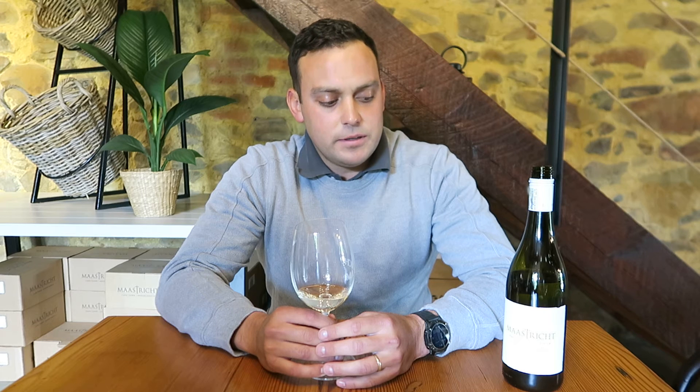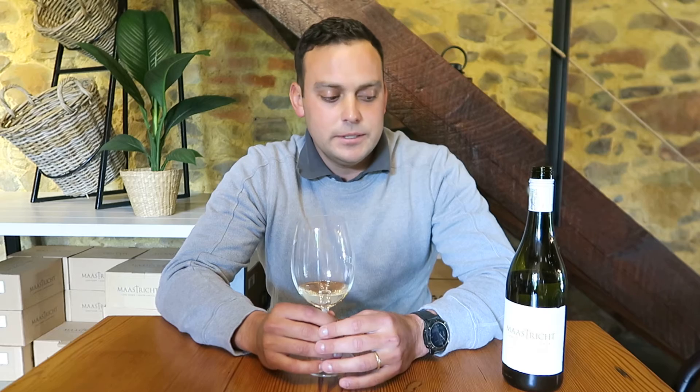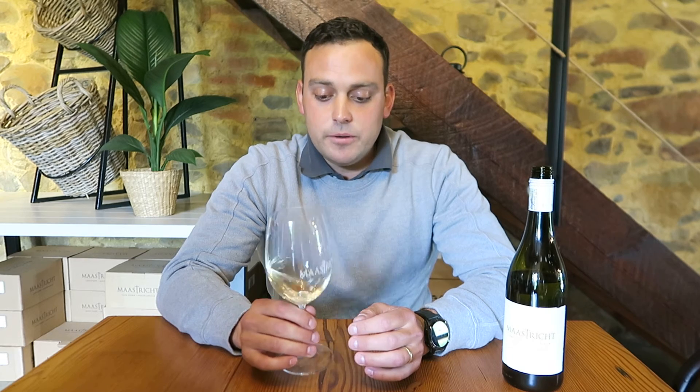We kept it on the lees for about five months, just to give it a bit more elegance and mouthfeel. What we ended up with in the wine is what I would call a nice template of what Maastrug Sauvignon Blanc should be and has been producing for the past couple of years.